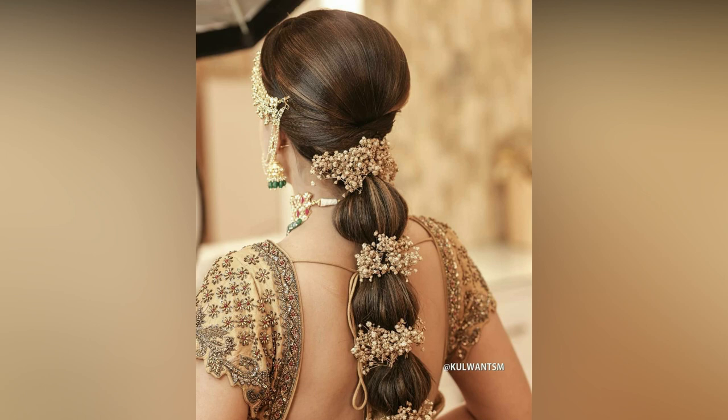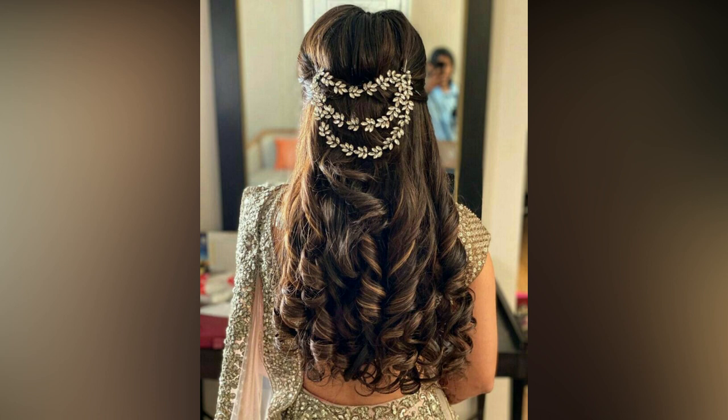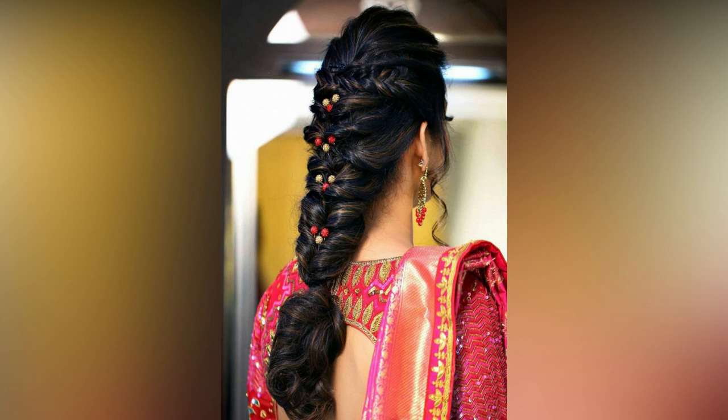Whether you have long hair or short hair, this video has all kinds of bridal hair inspiration that you will need to finalize your own.